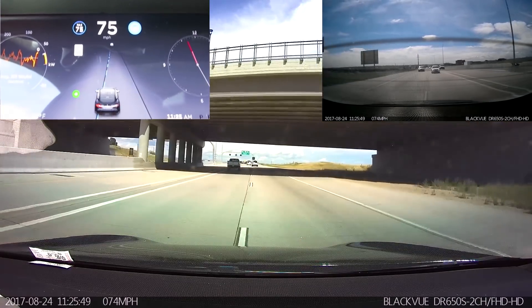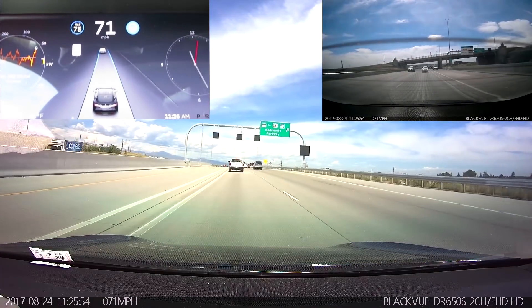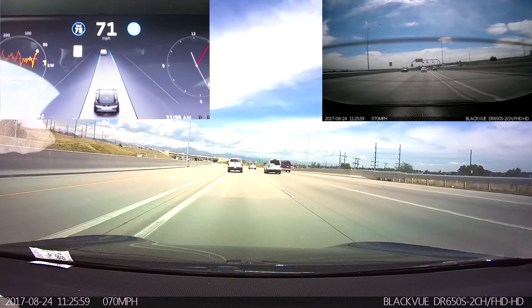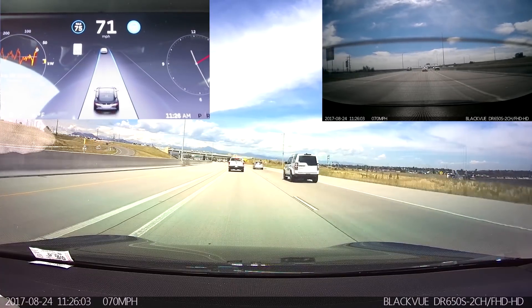And here we're doing the lane change. That was nice and smooth. Ever since they switched the new GPS data system, the highway information on the highways around here has been wildly inaccurate. It's actually a 65 mile per hour zone here, so I'm only going 6 miles per hour over the speed limit at the moment.